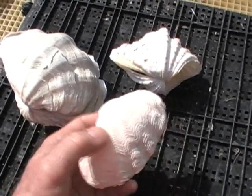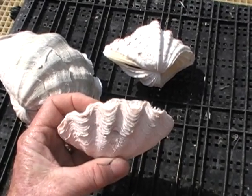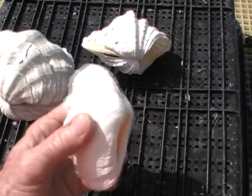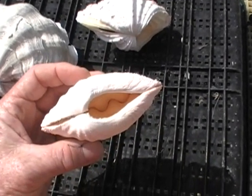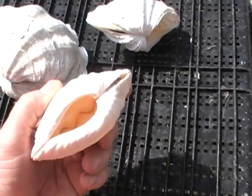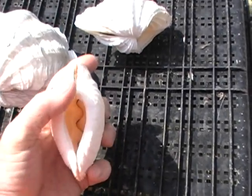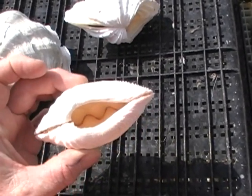We start with Tridacna crocea, which is one of the blue clams — the blue ones being Maxima and crocea — both of which live tightly attached to rocks. Maxima burrows about halfway into the rock, and crocea burrows all the way in so that all you can really see is the brilliantly blue mantle. It is held to the rock, to the coral, by the byssal threads which emerge from the ventral part of the shell valves, and this hole is called the byssal gape.